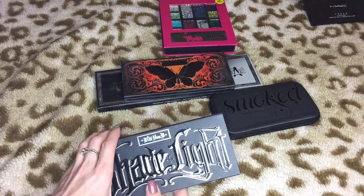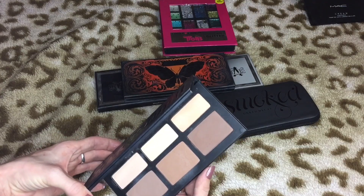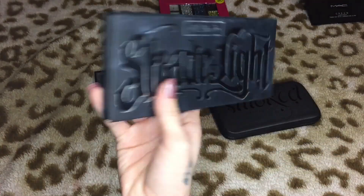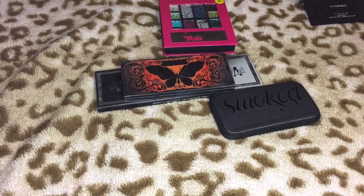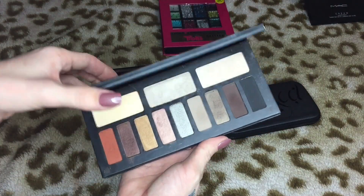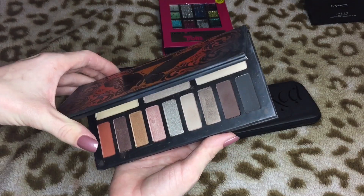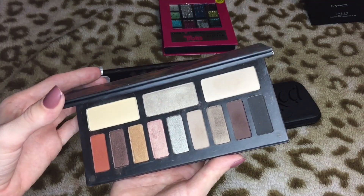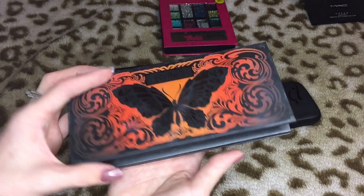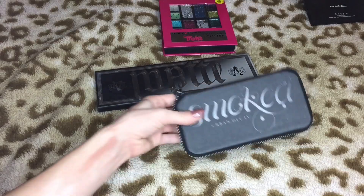This is the Kat Von D Shade and Light palette and it is gorgeous — it performs wonderfully, I'm keeping this. I have to keep it — it's great quality and I definitely don't want to get rid of it. This is the Kat Von D Monarch palette and it is beautiful. I haven't given it the attention it deserves, but it performs really well so I'm definitely keeping it.